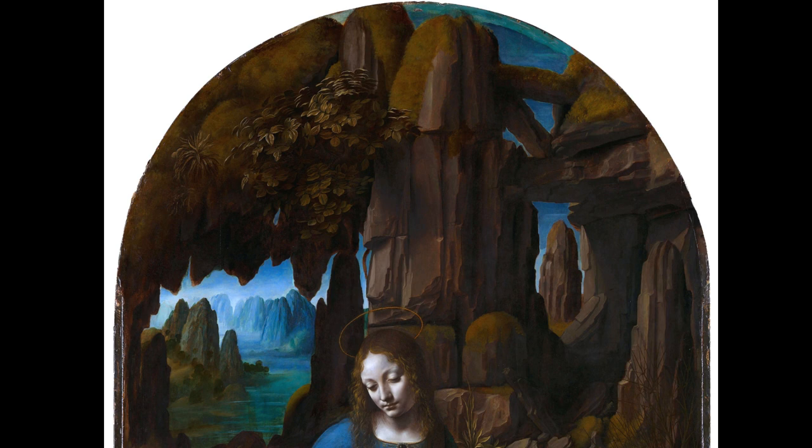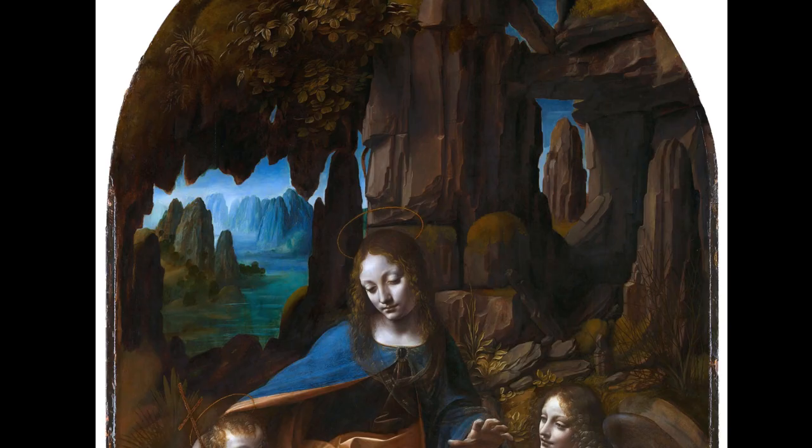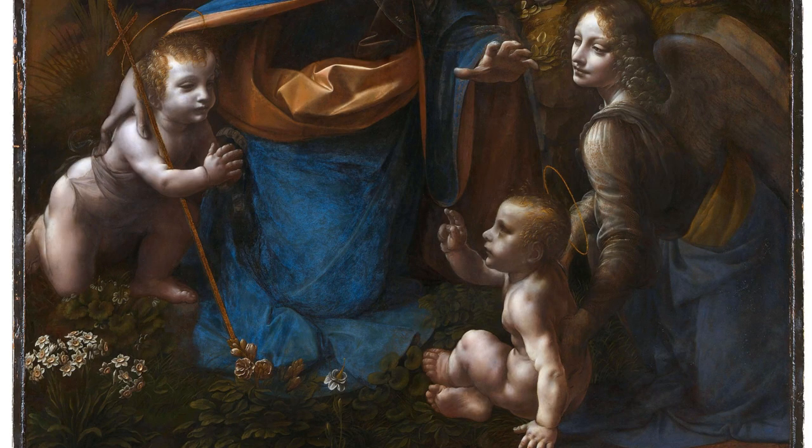Delving into the symbolism, da Vinci's use of rocks represents the natural world, while the ethereal landscape suggests the divine realm. The angel's gesture, protecting the infant John, alludes to his future role as the baptizer of Christ.